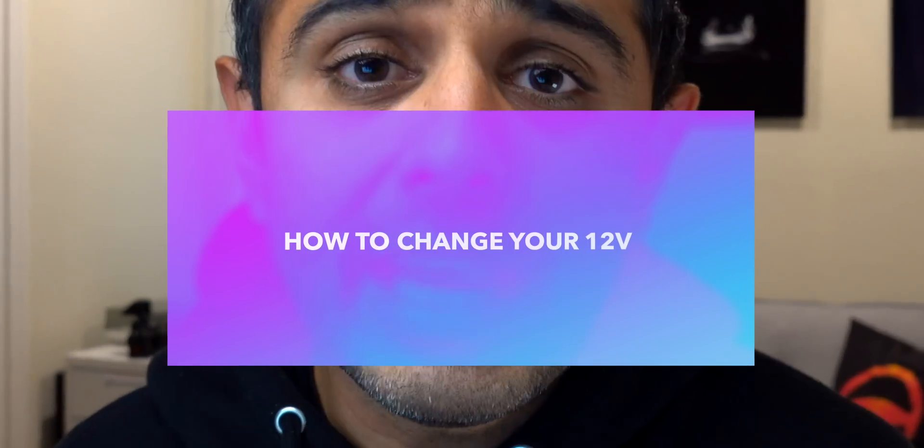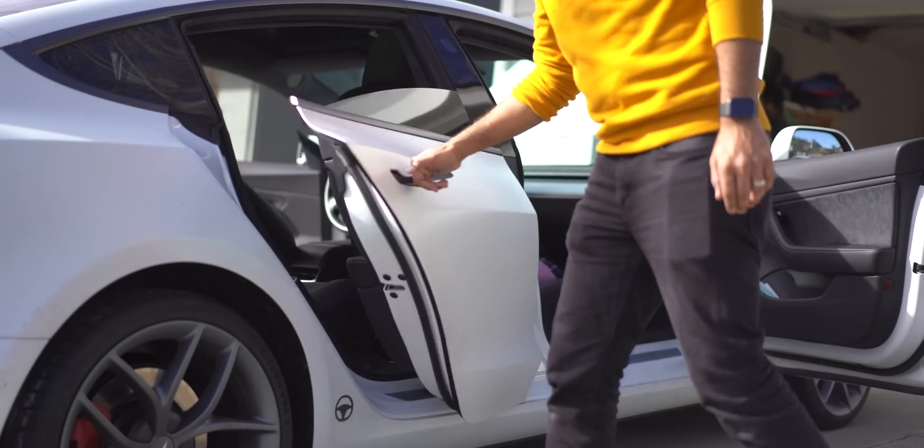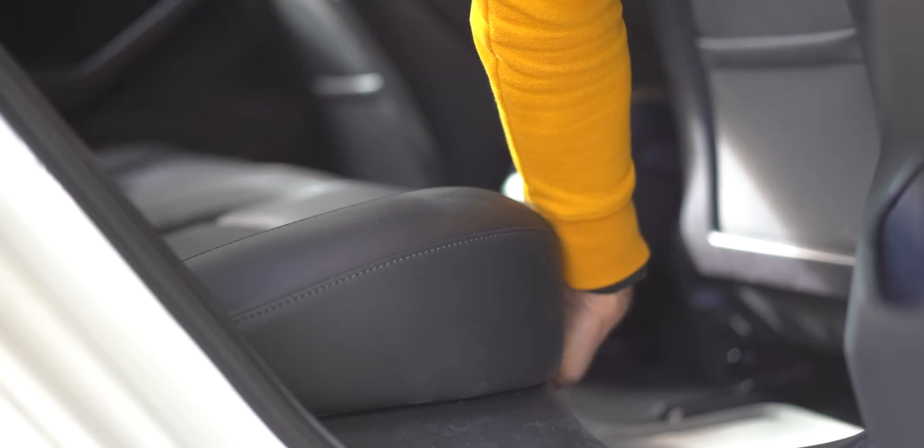If you drive a Tesla older than the new 2021 Model S or X, most likely your 12-volt battery is going to need to be replaced soon if you haven't replaced it already. Luckily, it's not very hard to do. I recently did mine and it was super simple — it took less than 30 minutes and all I needed was a 10-millimeter socket wrench. A couple things to keep in mind: you obviously want to open the frunk, open all the doors and windows.